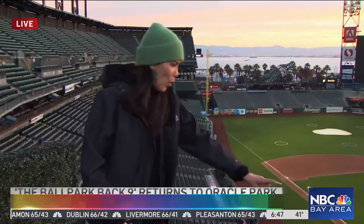The last shot I took went down to the next level of the balcony. We have Vice President Joey Nevin from the San Francisco Giants joining us this morning — thank you for having us. Tell us about Ballpark Back Nine.